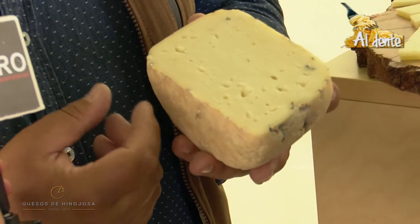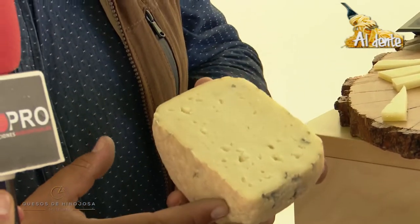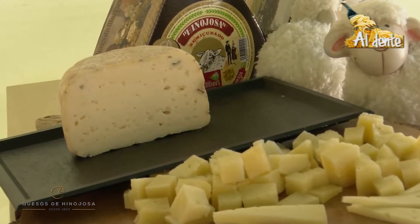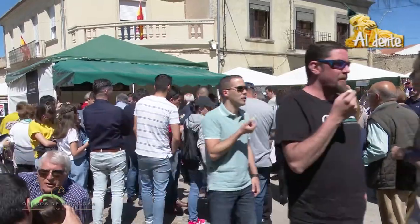Ese sabor que le da el roquefort, ese hongo que tiene este queso, la verdad que a la gente todo el mundo que lo ha probado está encantado preguntando por él. Es lo que nosotros queremos: que las innovaciones que se hagan a la gente le gusten de verdad. Todo lo que fabricamos en esta casa es leche cruda de oveja, no pasteurizamos, no echamos nada. Nosotros no podemos perder nuestra línea, nuestra esencia, que es trabajar el día a día la leche cruda de oveja.